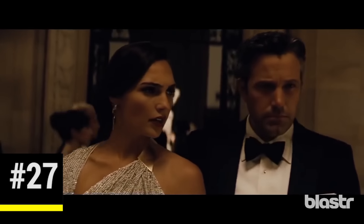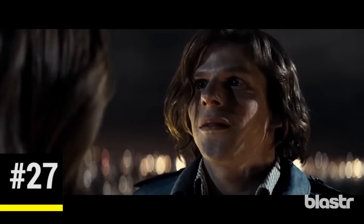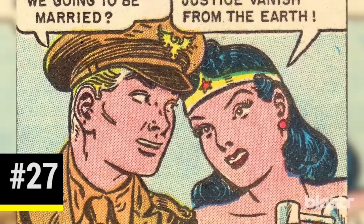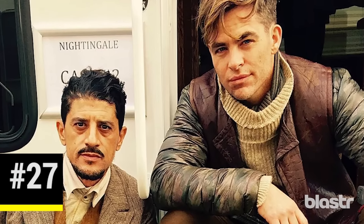Also revealed in the decryption process is the photo Wonder Woman is keen to steal back from Lex Luthor. In the photo, Wonder Woman is shown in her armor standing next to Steve Trevor, played by Chris Pine, who has already been revealed as a co-star for next year's Wonder Woman film.